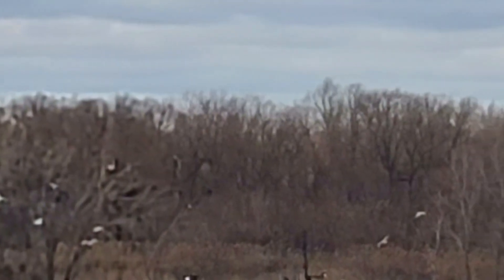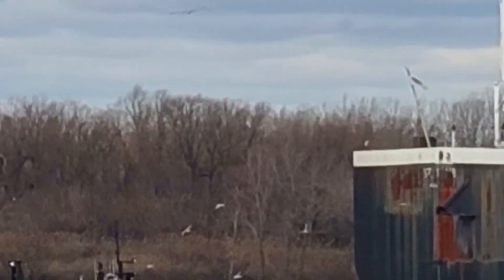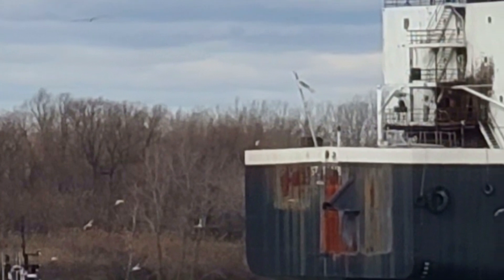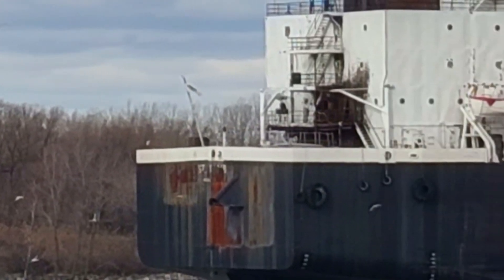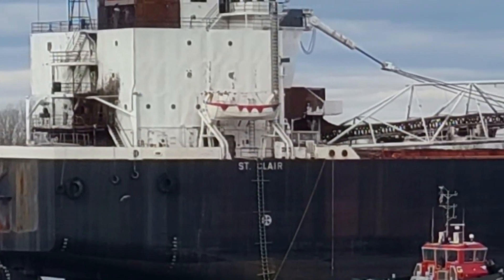On December 7th, 2021, the motor vessel St. Clair was towed from Toledo, Ohio, headed for Port Colborne for scrapping. At 770 feet, she will be the second largest vessel ever scrapped on the Great Lakes.